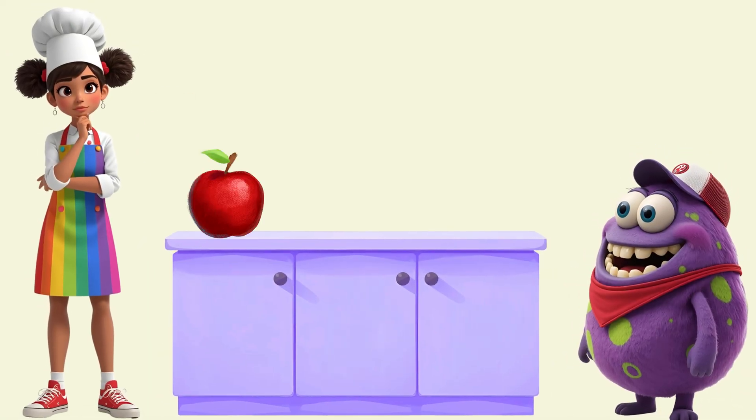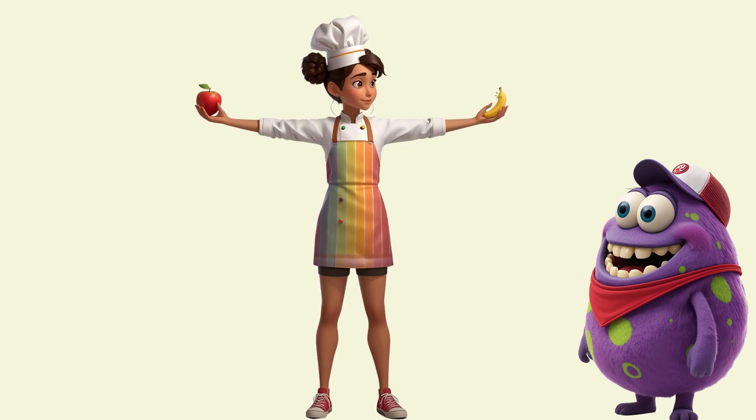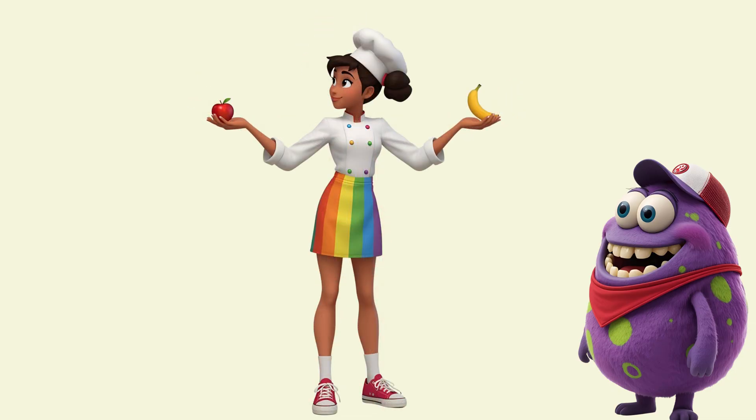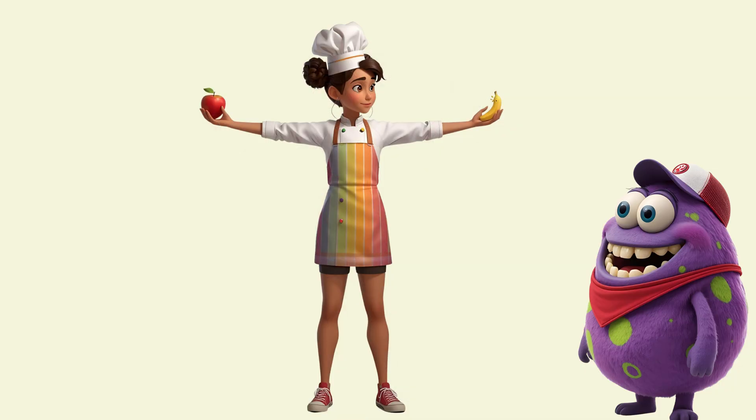Look! Red apple, yellow banana. Which feels heavier? Let's feel them. Put out your hands like me. The apple feels heavy. The banana feels light.